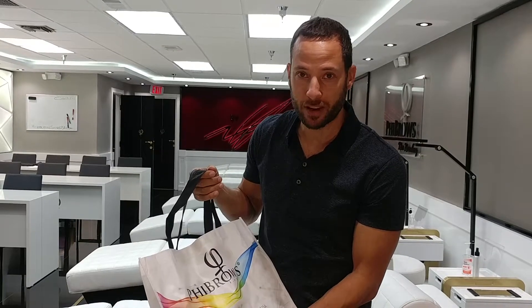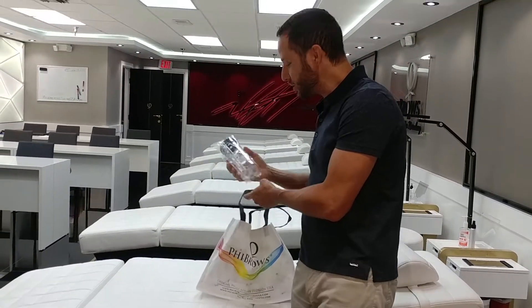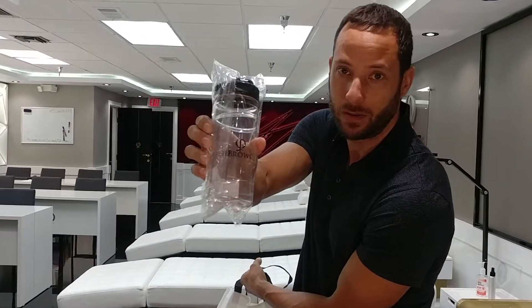Hey everybody, I'm Glenn from Feebrows Microblading Academy USA and we've got another great $75 product giveaway this week. Here it is, I'm going to show you what we got. We've got first our Feebrows water bottle.